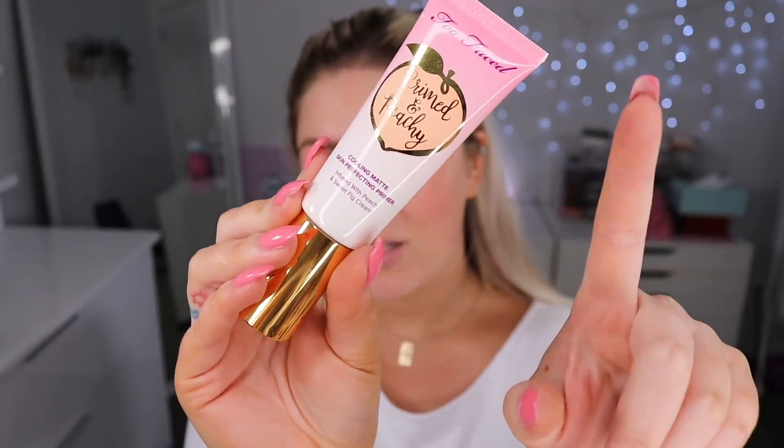Here is the primer — this is the Primed and Peachy cooling matte skin perfecting primer. Fig is one of my favorite scents ever and I love the flavor of it too. The packaging is super cute, it reminds me of the Hangover primer packaging. This one looks more like a pore-filling primer. It smells really good and it feels really cooling, but once you blend it in it almost feels like water on your face — it feels hydrating. I'm not sure how it's matte because it feels like it would be more of a glowy product.